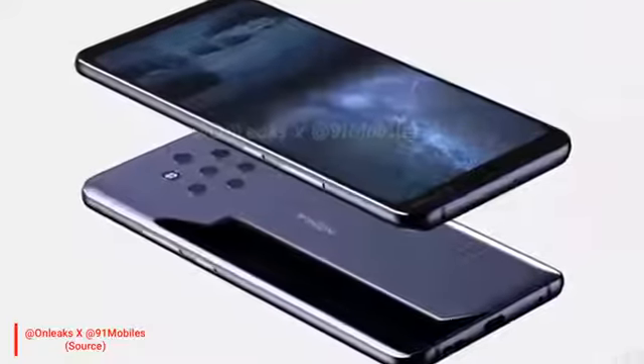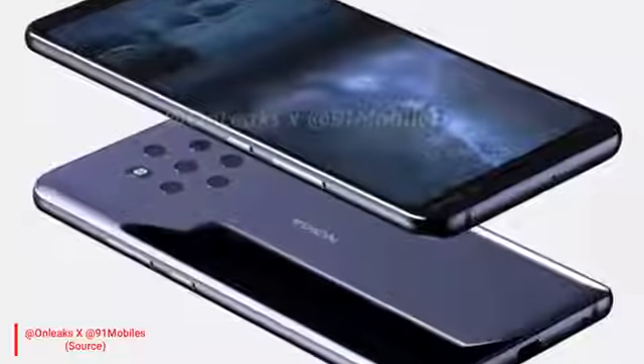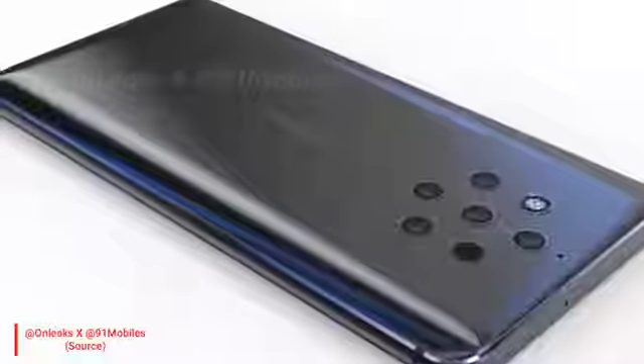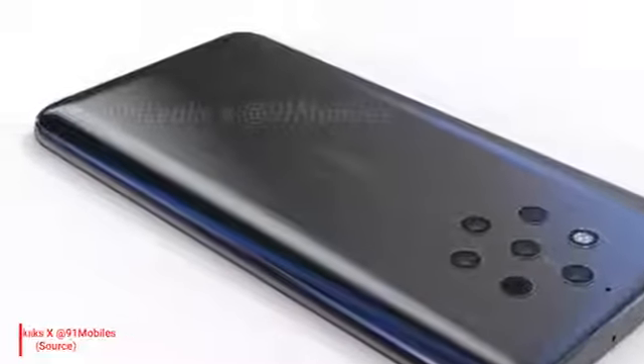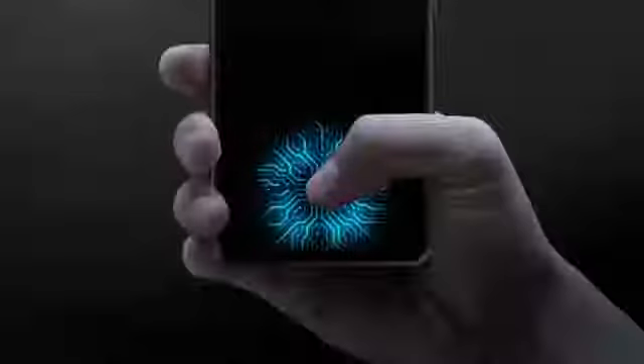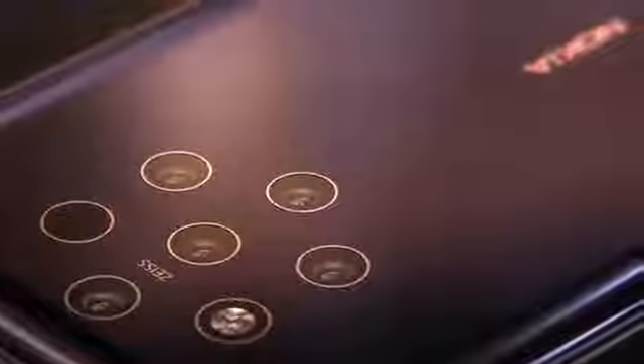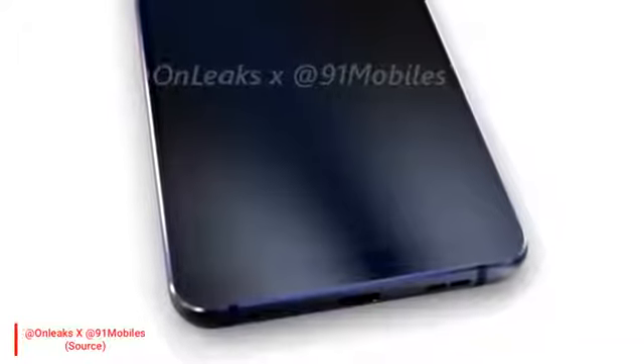On the right side, you will see the volume, lock key, and power button. On the back side, you will not see any fingerprint scanner, which means this phone is the first Nokia phone to have an in-display fingerprint scanner. Since this device is coming in 2019, you will see the latest ultrasonic type in-display fingerprint scanner.